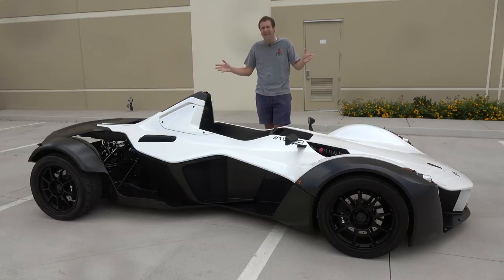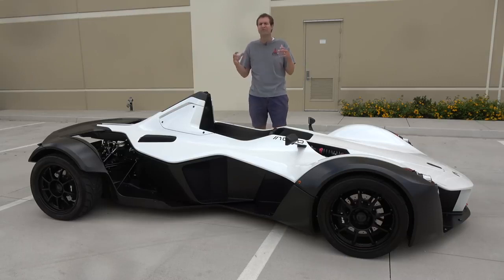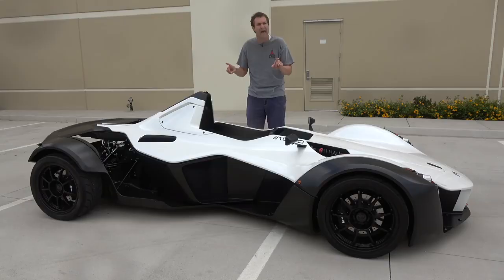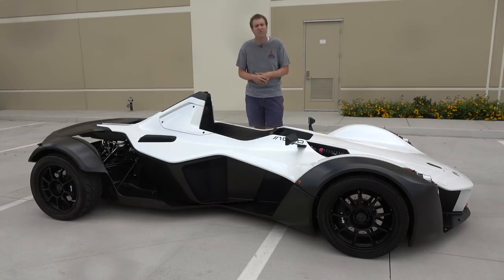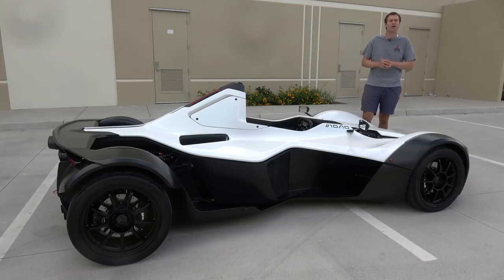I've borrowed this BAC Mono from a viewer here in the San Diego area who has his own YouTube channel called Tom's Garage. It's a rather small channel, but you should check it out because it has some pretty good content, considering that the owner of this car also has a Porsche Carrera GT, a Ford GT, and a Ferrari 512 TR. You can check out Tom's Garage by clicking the link in the description below.